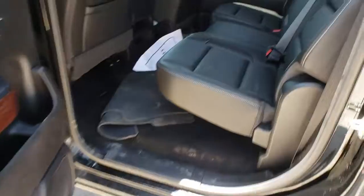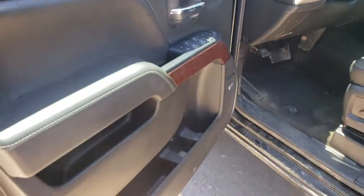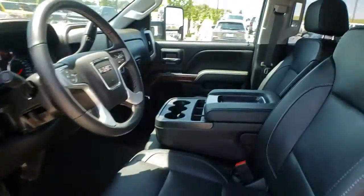Floor mats, universal garage door opener, center armrest, security system, rear window defroster, trip computer, power windows, CD player, fog lights, and compass.